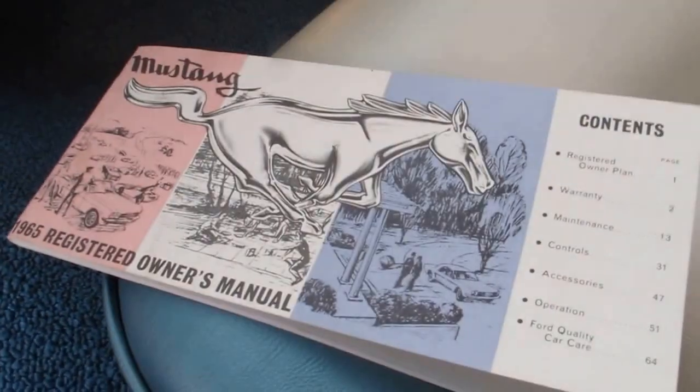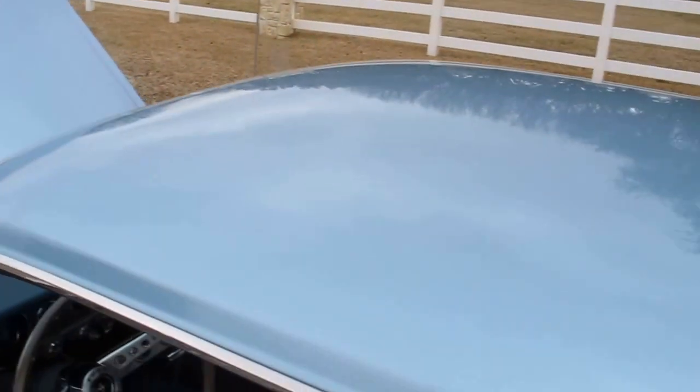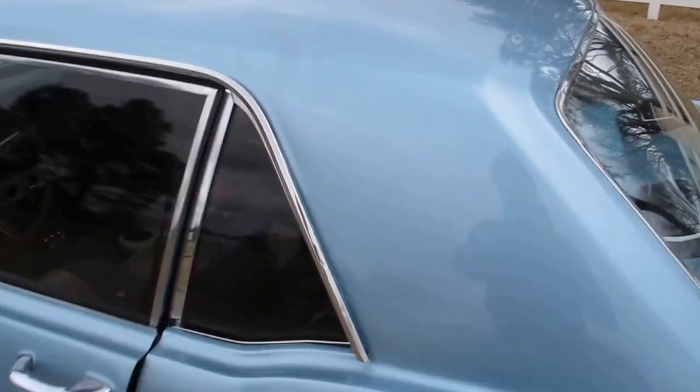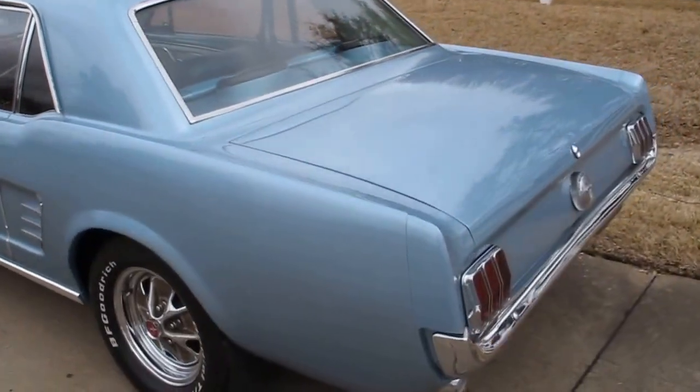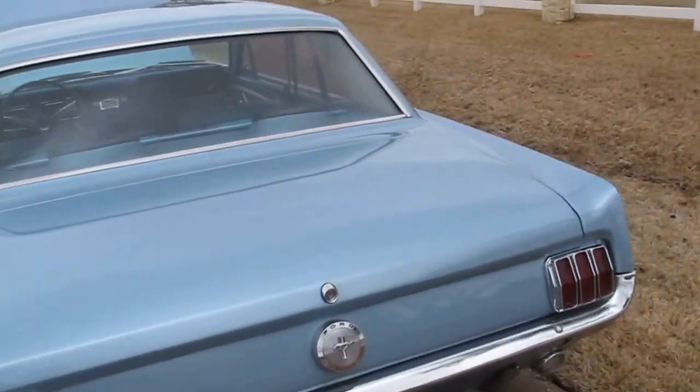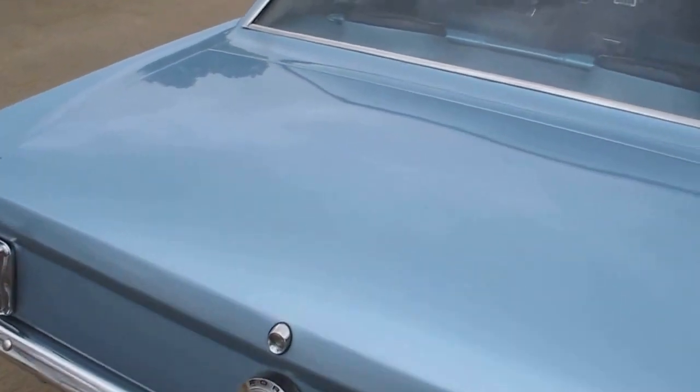The car has been repainted and the paint quality is — I'd call it — good driver quality, not really show quality. It's shiny. It's a base coat clear coat. It does have some imperfections in it. When you walk up on the car it looks good. You could certainly take it to a driving car show and wouldn't be disappointed.